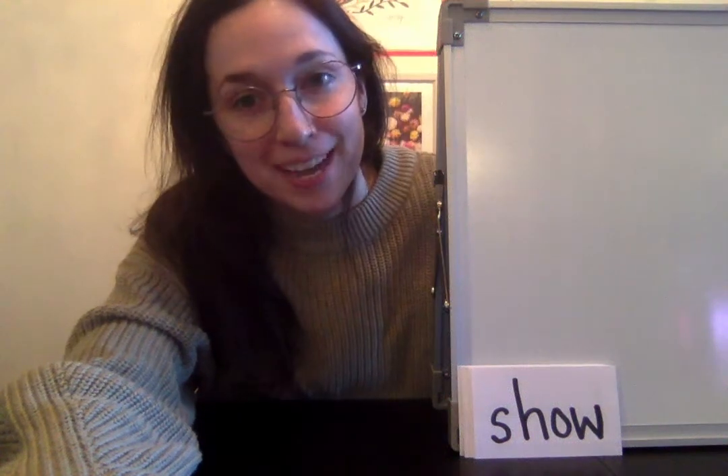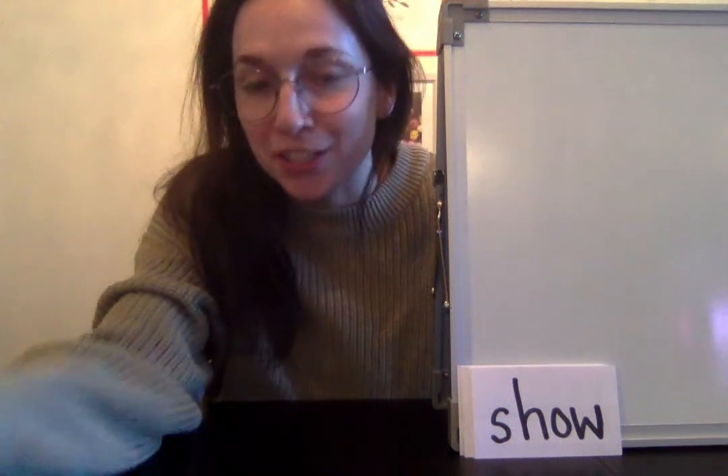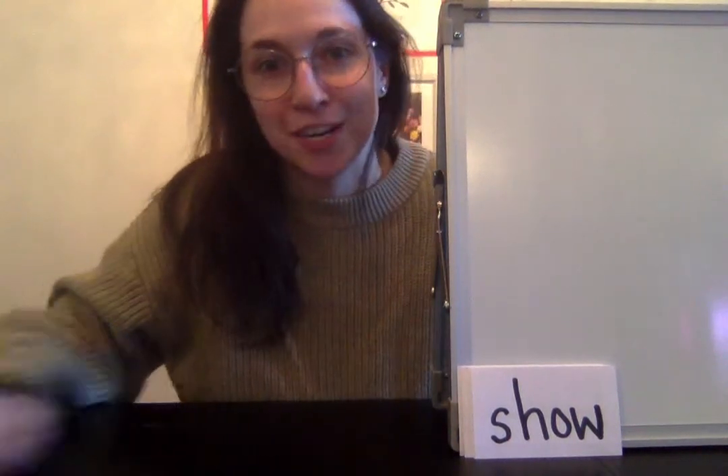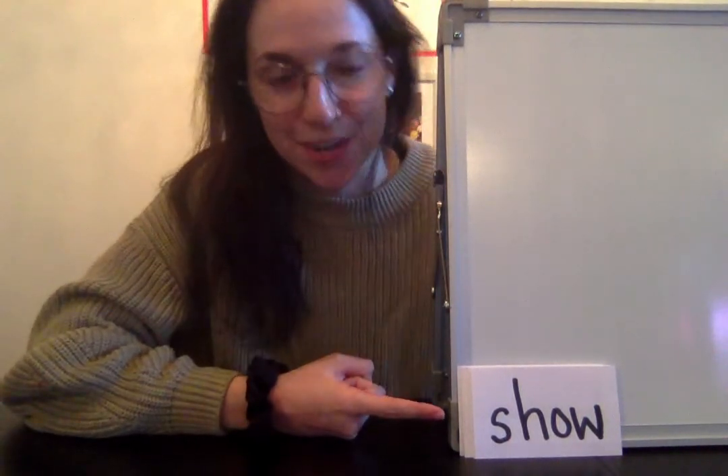It is time to practice our sight words. Since it's only day two of learning these, I am going to do the hand motions with you two times and then you will do it on your own. Let's go ahead and get started.